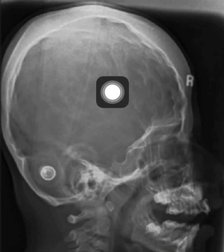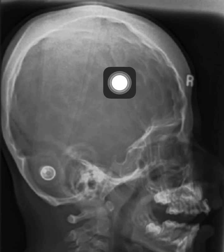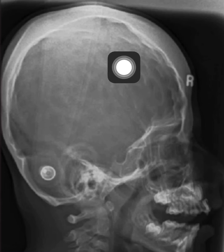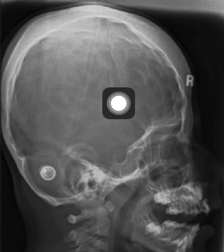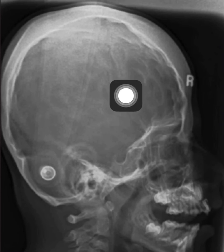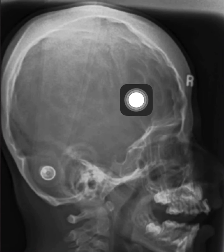The increased convolutional marking of the skull is called the copper beating appearance of the skull, and this can be seen in chronic elevated intracranial pressure, craniosynostosis, hydrocephalus, or intracranial masses. It can also be a normal variant.